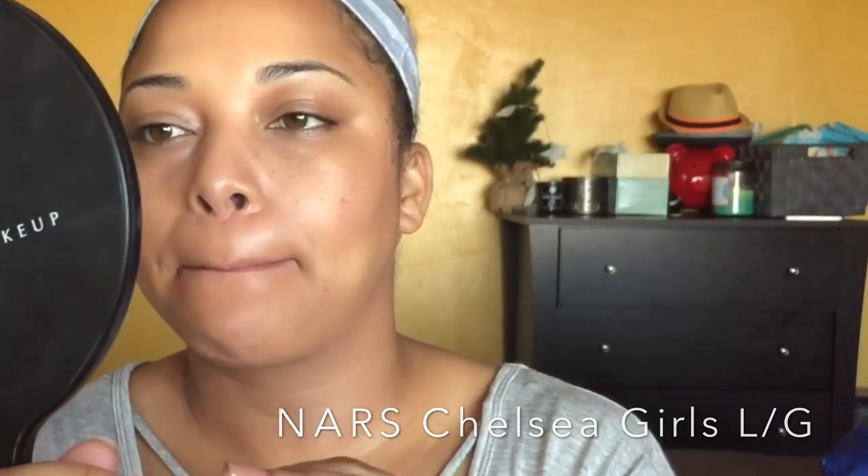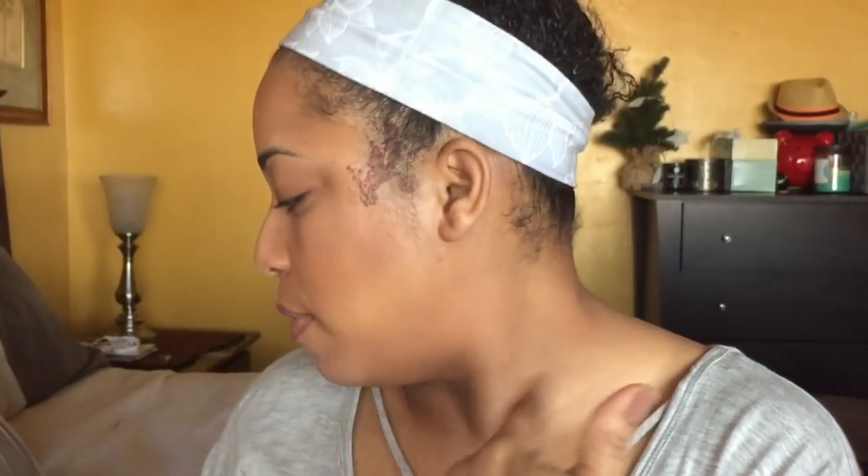I'm going to throw in some gloss and we are done. I'm using NARS Chelsea Girls. And we're done! This is for when I don't have time for mascara or my brows — I'll probably run the Benefit Brow or Gimme Brow through my brows, but other than that I'm done. That is my everyday makeup drawer and my project pan. I hope you guys enjoyed this — I'm going to finish getting ready but I'll talk to you guys in the next one, bye!